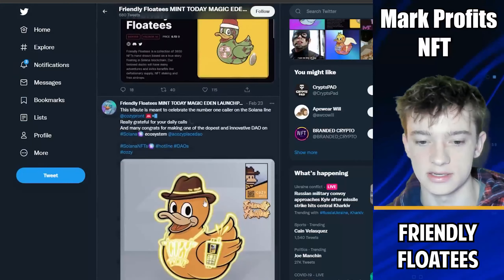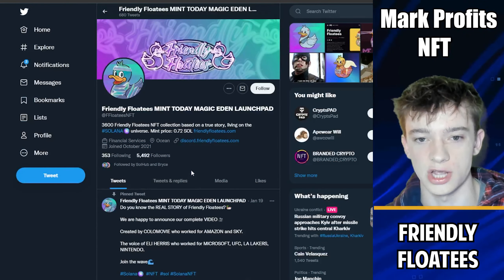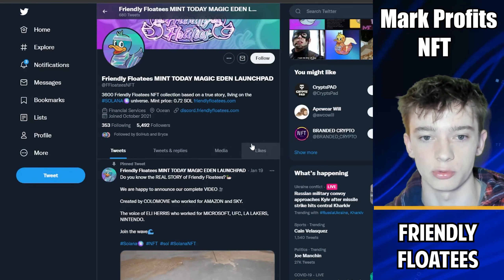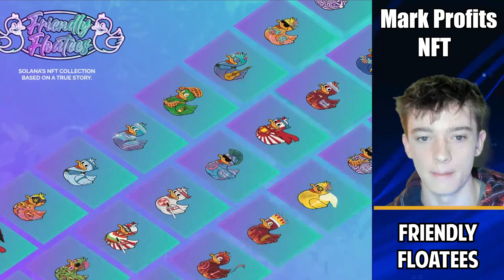The engagement is around 50 to 100 likes per post — about average, nothing crazy. This is just average engagement for an average project. Most of the other projects minting today were getting only 10 to 20 likes per tweet, which are very risky projects we do not want to put our money into. Friendly Floaties was probably the best project in terms of engagement for today's mints.